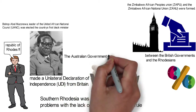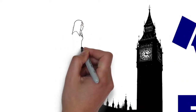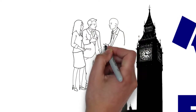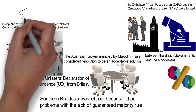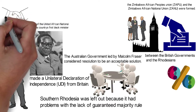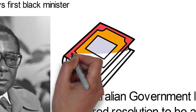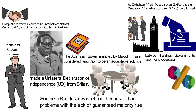The Australian government, led by Malcolm Fraser, considered resolution to be an acceptable solution. The Commonwealth heads of government met in Lusaka, Zambia in August 1979, and the British government also met with representatives of the various Rhodesian groups on the 10th of September 1979 in London. This meeting led the British governor, Lord Soames, to arrive in Salisbury — now Harare, the present capital of Zimbabwe — to administer Rhodesia. An agreement was signed, paving the way for ceasefire and transitional British rule until the holding of democratic elections and a new constitution implementing majority rule with protection of minority rights.